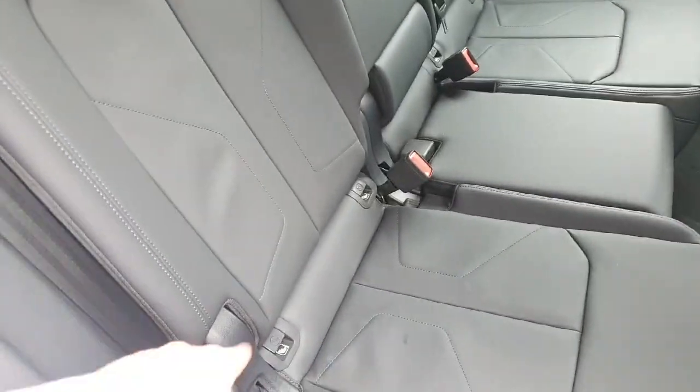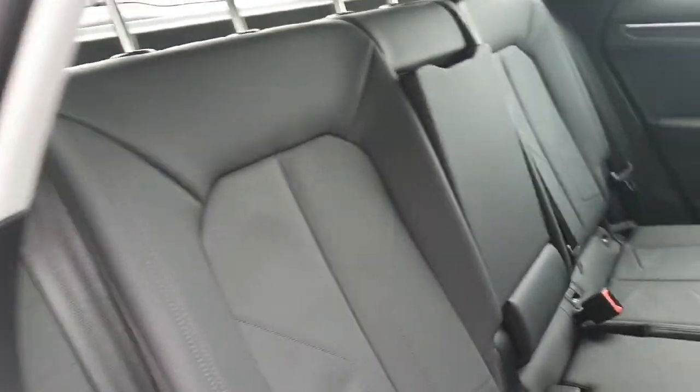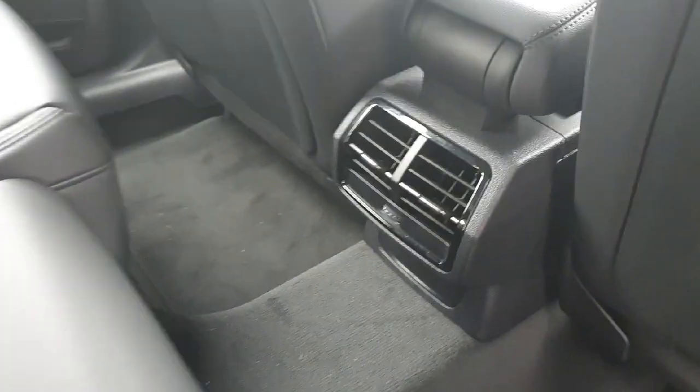It also features isofix points on both sides and there is a beautiful LED that runs throughout. We also have a partition in the centre that comes down to make a comfortable armrest, which features two cup holders, and down below in the centre we have the rear ventilation.